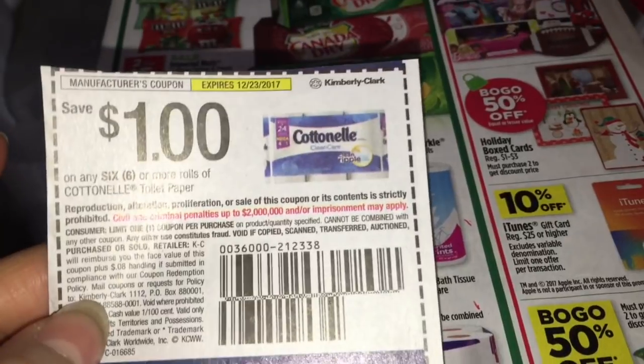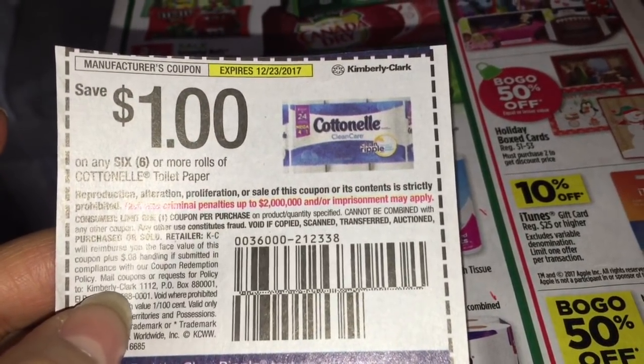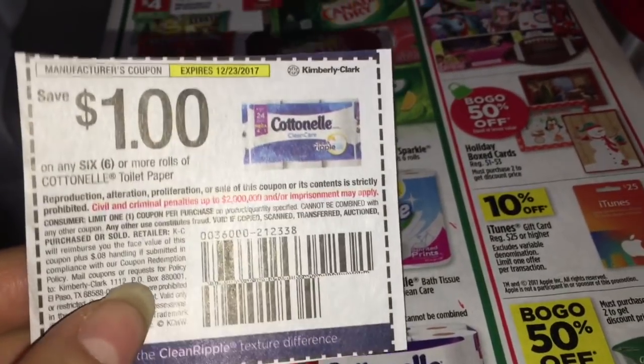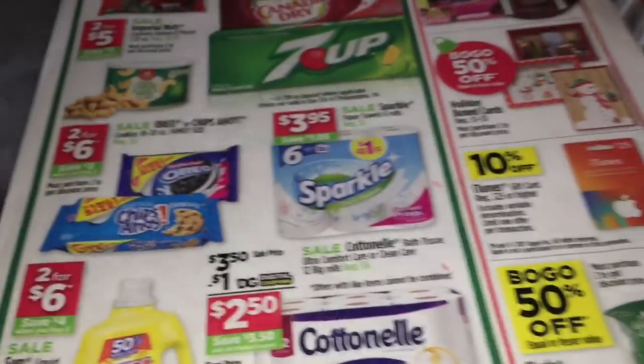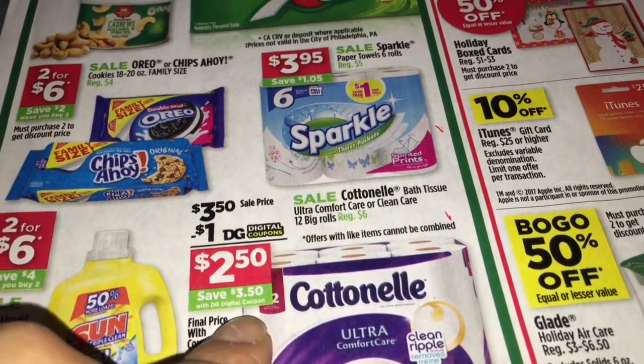These coupons I believe were in the Smart Source insert from November 5th, but you can check them out at couponscharm.com. You're going to need three of them. If you only have two, you could use those two and then the digital coupon on your Dollar General app. The total for all three is going to be $10.50.